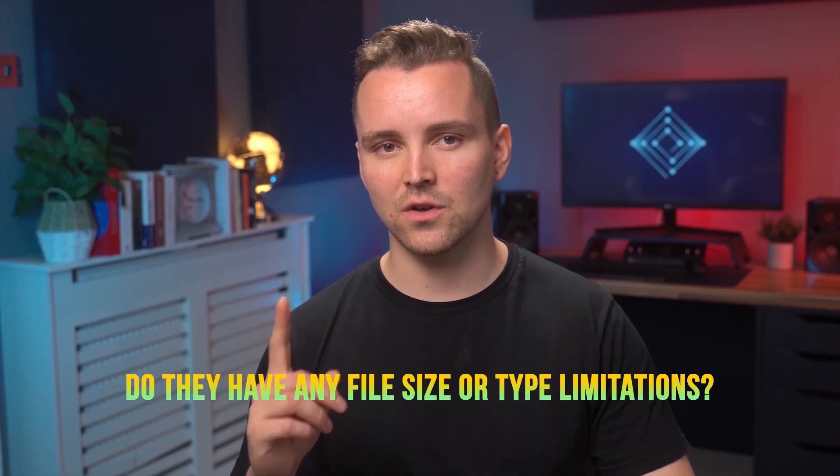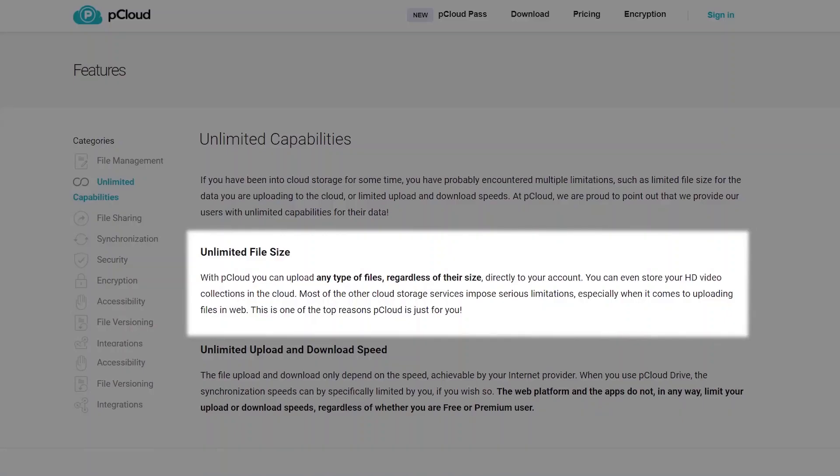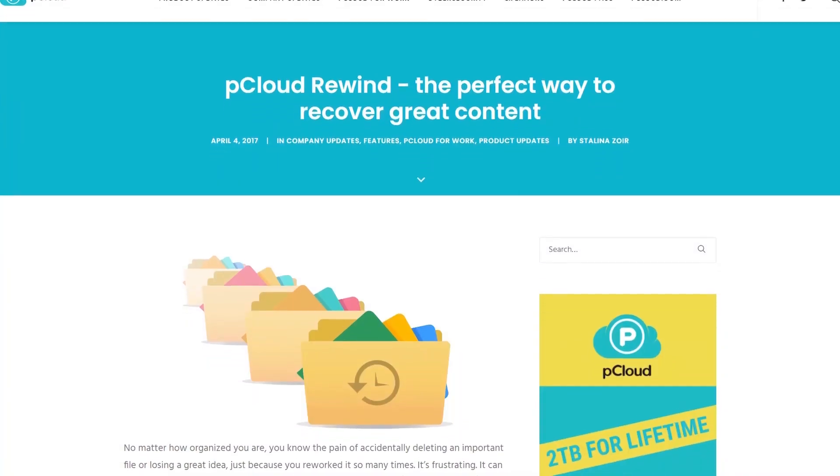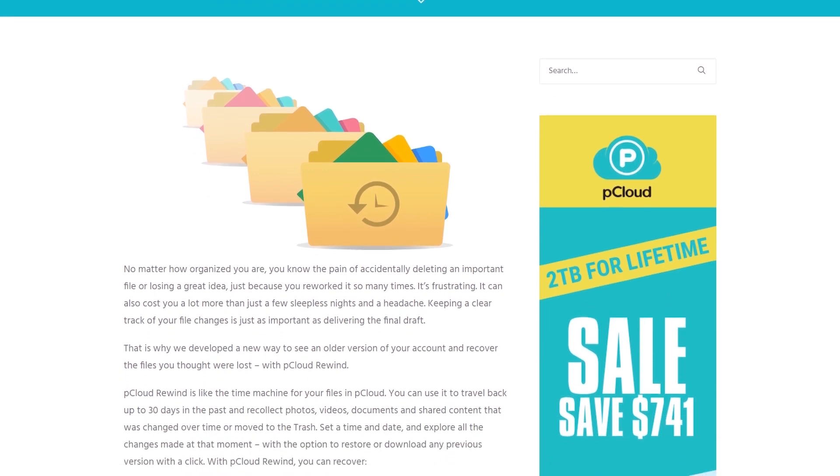But what about file management? In our file management section, we answer two questions: do they have any file size or type limitations, and how does their trash work? PCloud doesn't have any file size or transfer limitations, meaning that if you have to upload a large zip file, any of their plans can help you — you just can't exceed the overall storage limit. PCloud also allows you to recover trash or restore changed files from up to the past 30 days if you are a paying customer. Even free customers get up to 15 days, which is pretty generous.